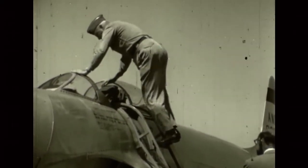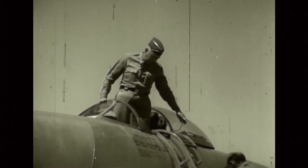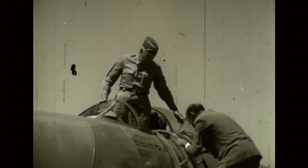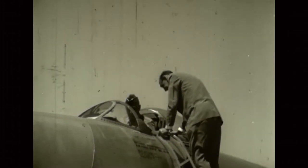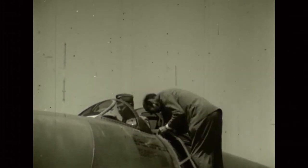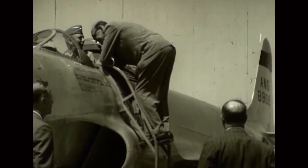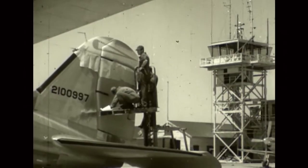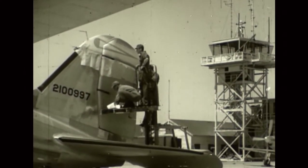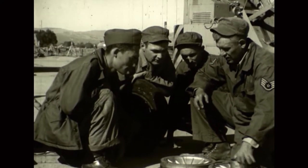Brigadier General Leonard E. Thomas, commanding general of the 146th Composite Wing of the Air National Guard, welcomes the distinguished visitors to the base and demonstrates the intricacies of operation of the F-80 Shooting Star. A permanent force of specialists is employed by the Air National Guard to perform maintenance and supply functions necessary to keep equipment operational at all times.